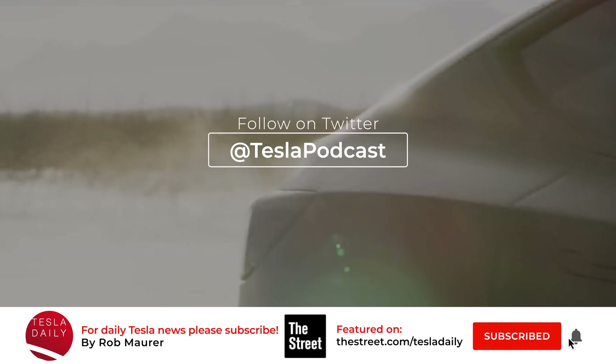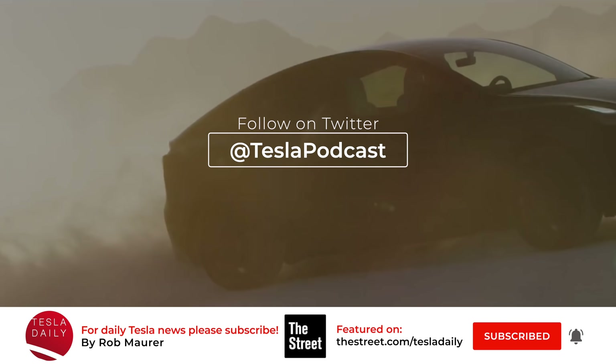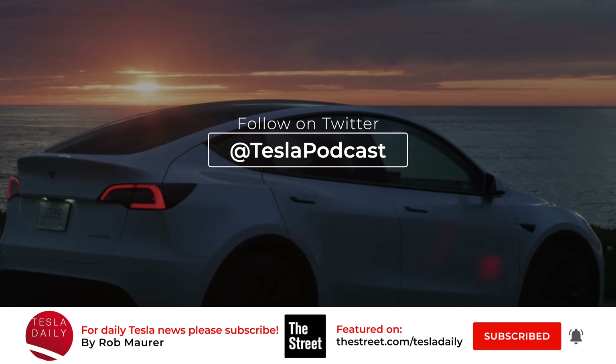That's it for today. As always, thank you for listening. Don't forget to subscribe and sign up for notifications. Make sure you're following me on Twitter at TeslaPodcast, and I'll see you tomorrow for the Thursday, September 17th episode of Tesla Daily. Thank you.